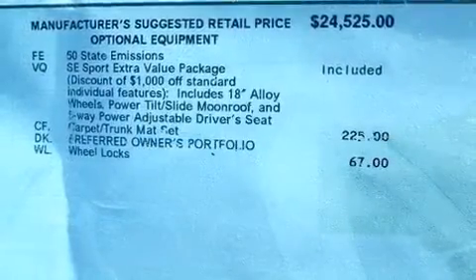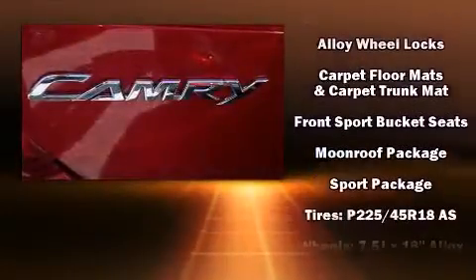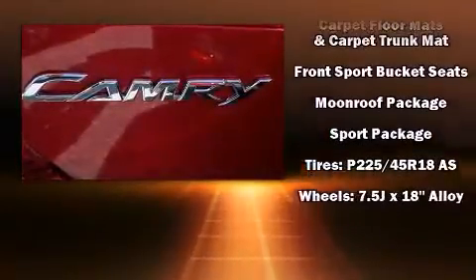Toyota ensures the safety and security of its passengers with equipment such as front and rear side impact airbags, a panic alarm, and four-wheel disc brakes with ABS.